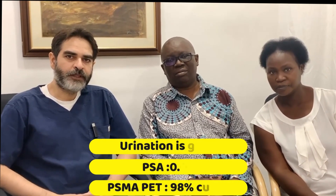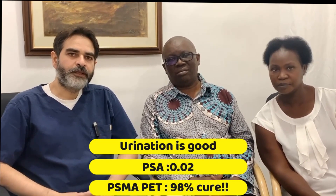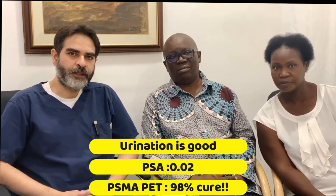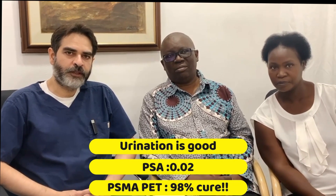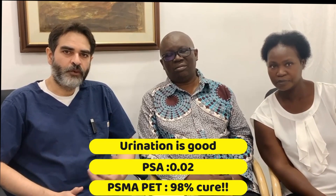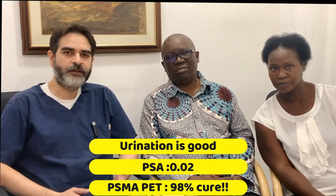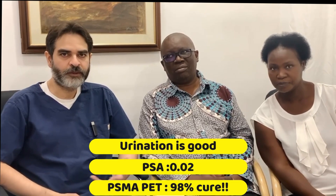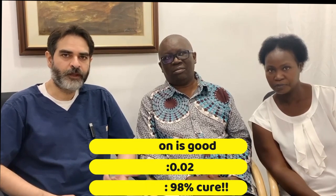We did a PSMA PET CT scan again and compared it with the previous PSMA PET CT scan. There is 98% resolution of the prostate cancer. Even inside the prostate there is no active uptake of the contrast, meaning there is no active cancer. Obviously he has got prostate cancer, but there is no active prostate cancer which is going to trouble him.